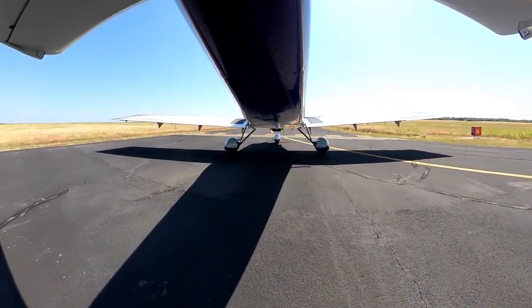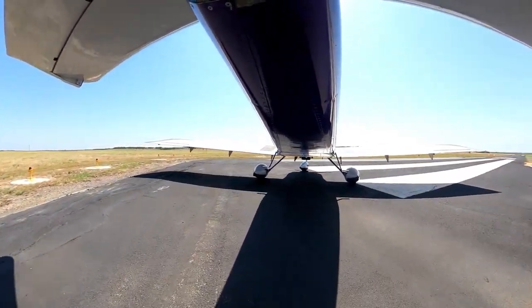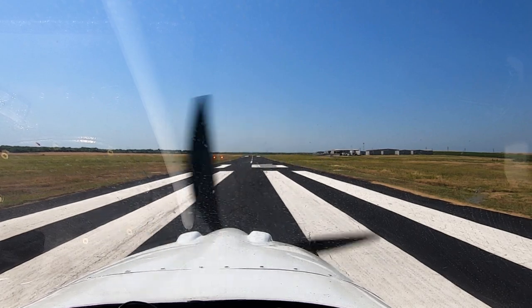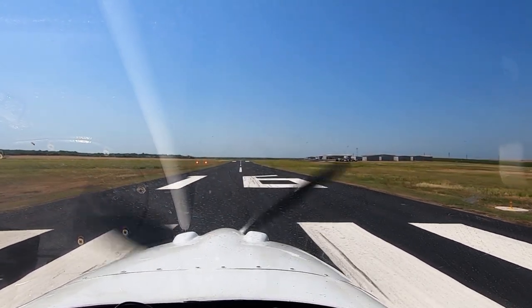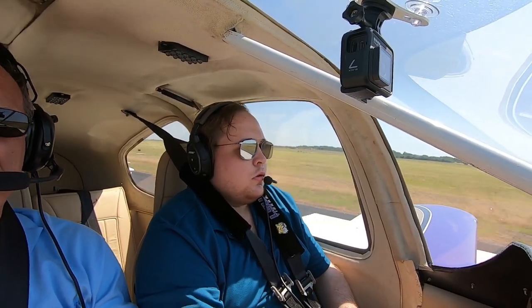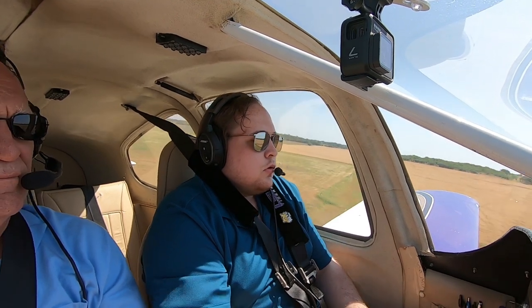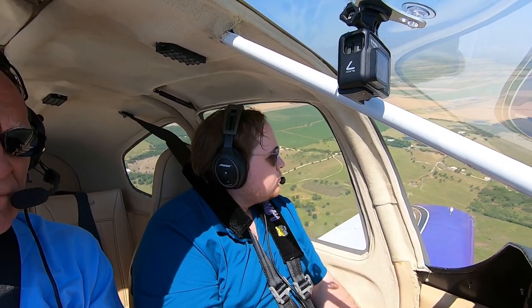All right, it looks clear over there and clear that way. Nice, we're going. 4,000 RPM — she's off the runway in a hurry.